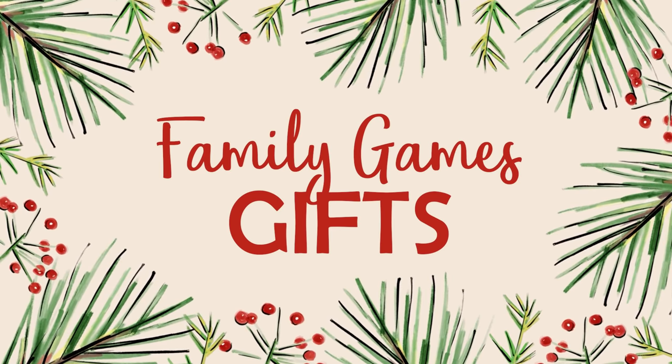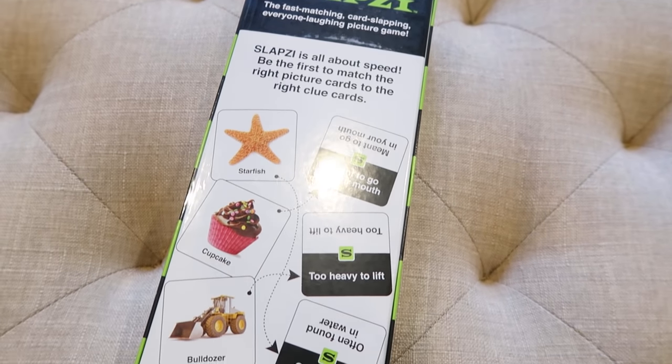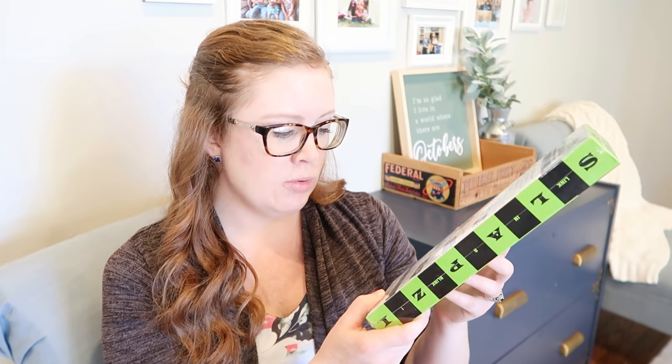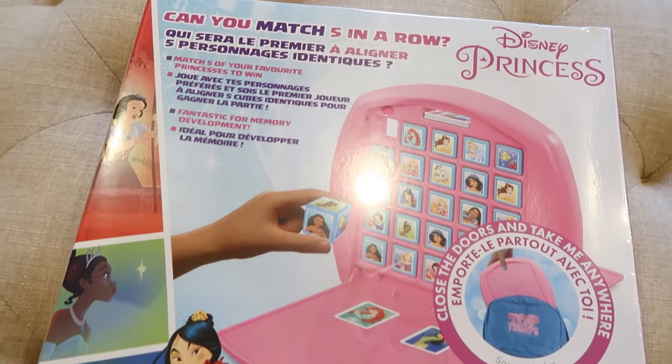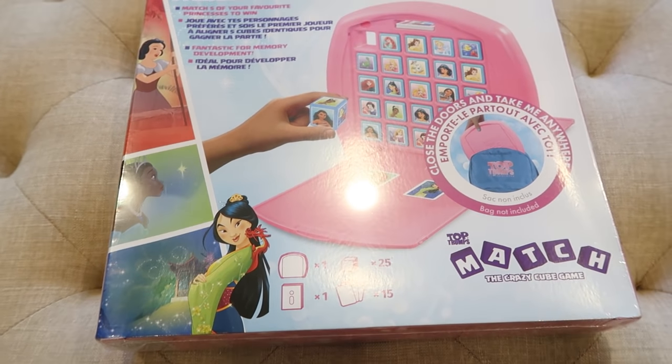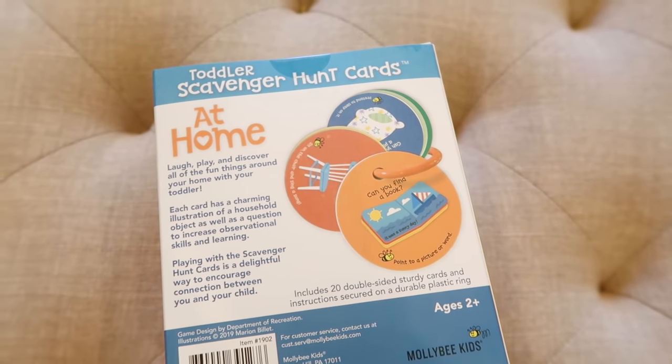We love playing games as a family so each girl is getting her own game. Our oldest is getting Slapsie — it's all about speed, matching picture cards to clue cards. For example, 'meant to go in your mouth' matches a cupcake, or 'too heavy to lift' matches a bulldozer. For my middle daughter who loves all things princess, I got the Disney Princess Match the Crazy Cube game — two players sit on opposite sides and try to match, great for one-on-one time. For my one-year-old I got a toddler scavenger hunt card set — it's ages two and up but it'd be fun to do as a family in winter, finding things like a book or a chair around the house.